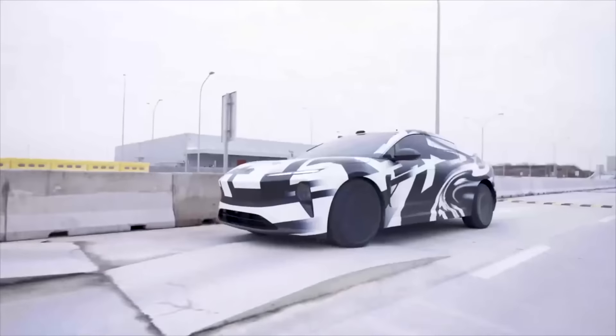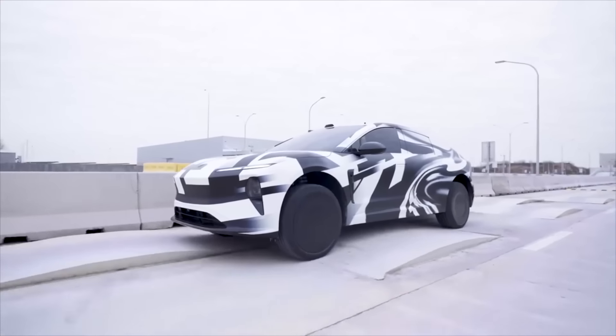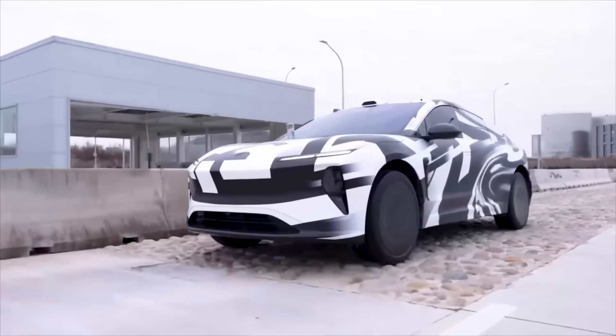Last but not least, we got pebbles, demonstrating vibrations. This should be pretty easy — vibrations are minimal even with modern NIO vehicles right now. Interestingly enough, this was filmed in December and they're releasing it now.